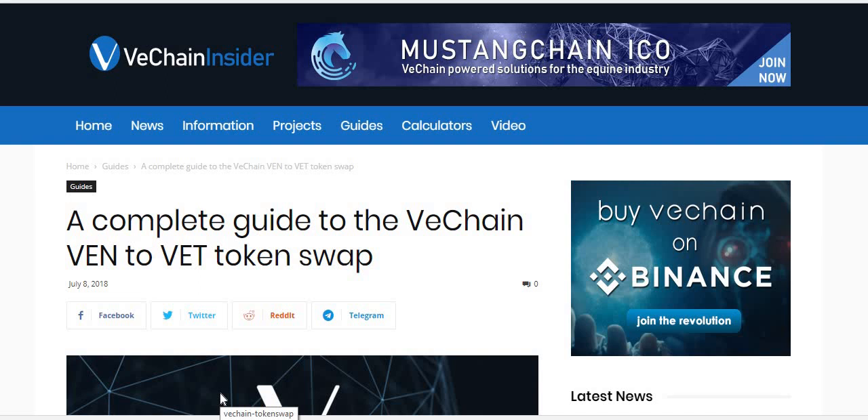I actually had no idea this was happening. I bought some VeChain — a couple of chunks over the last few months — and had about 50% of it in my Exodus wallet and the other 50% sitting on my exchange, which at the time was CoinSpot. As we all preach, you shouldn't leave your coins on exchanges because they own them, not you. But in this instance, leaving the coins on the exchange was probably the best thing I could have done.